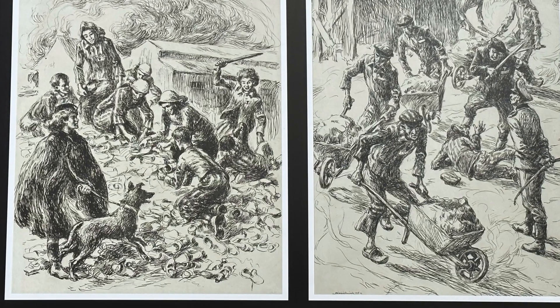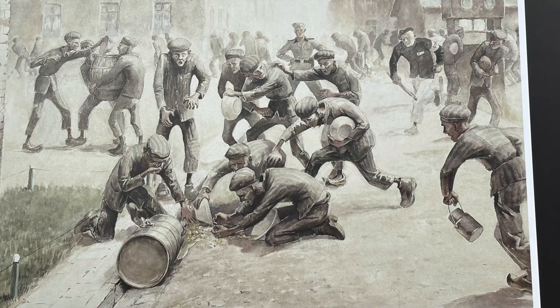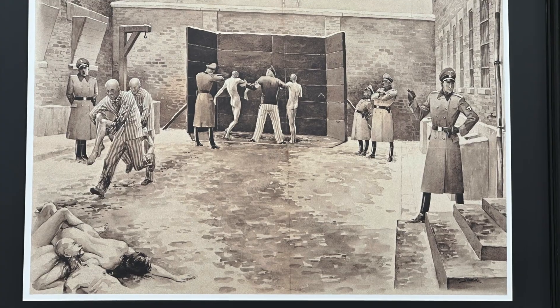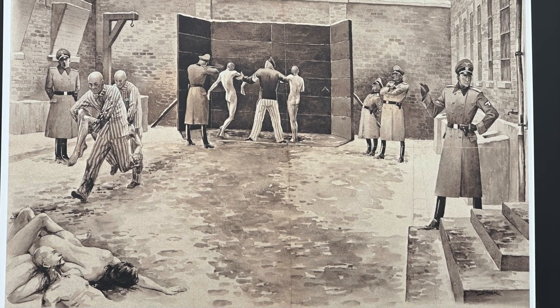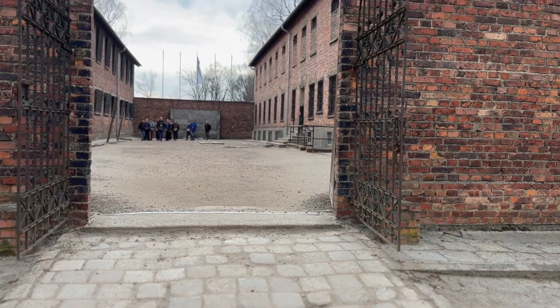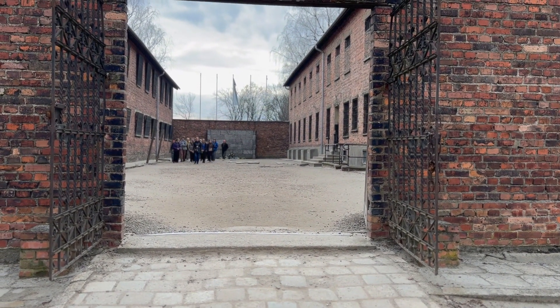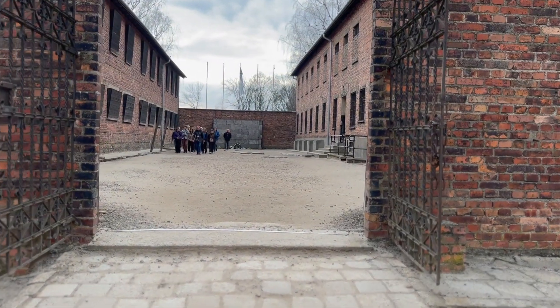Some pictures show life in the camp. This is the wall of death. The condemned were led to the wall for execution, and several thousand people were shot here.